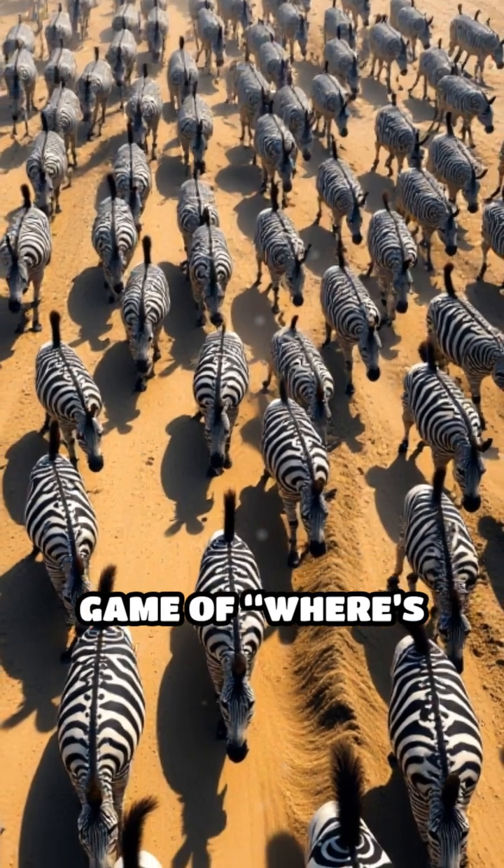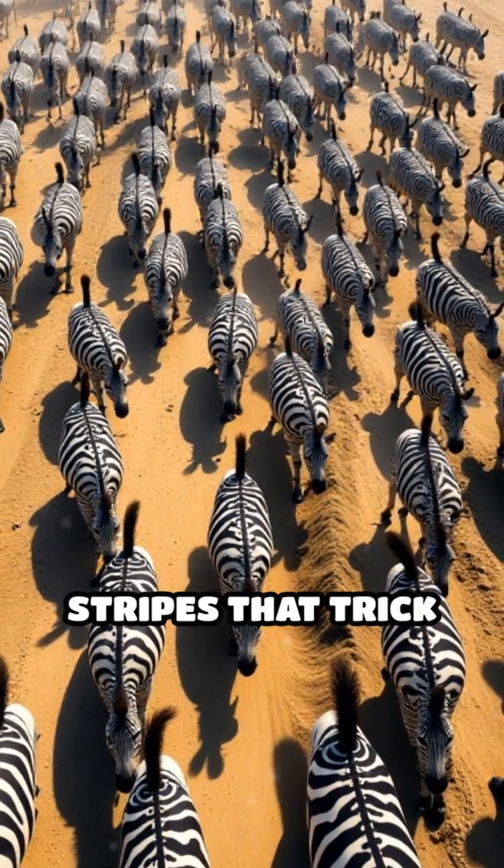It's like playing a game of Where's Waldo, but with moving stripes that trick the eyes.